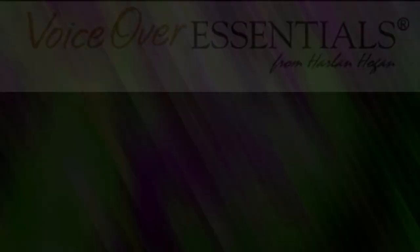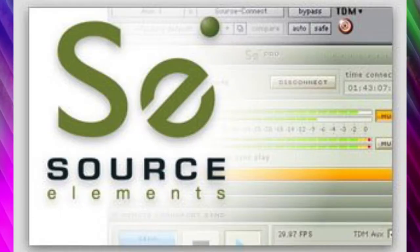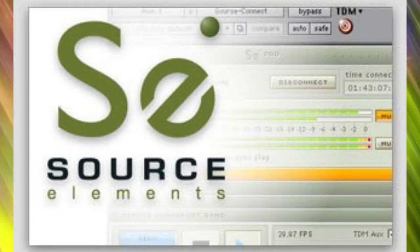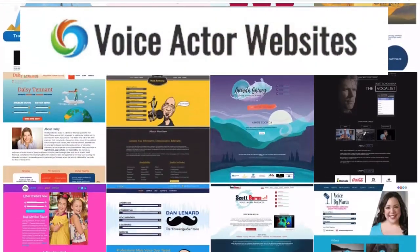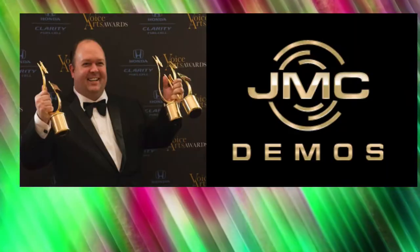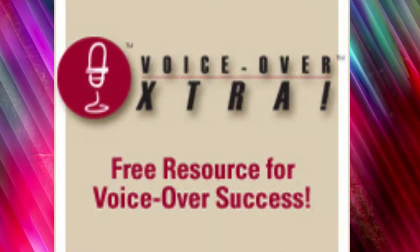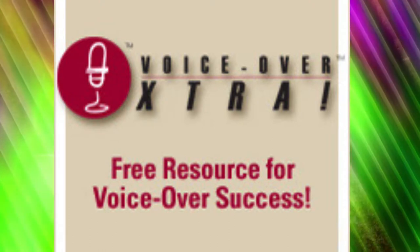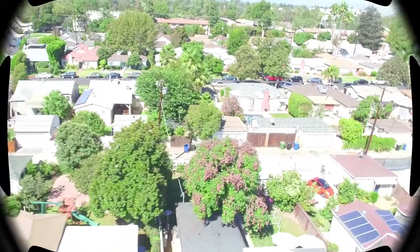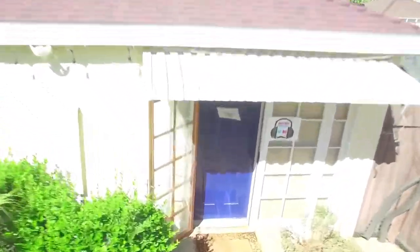Voiceover Body Shop Tech Talk is brought to you by VoiceoverEssentials.com, home of Harlan Hogan signature products; Source Elements, remote studio connections for everyone; VoiceActorWebsites.com; VO2GoGo.com; J. Michael Collins Demos; and VoiceoverExtra, your daily resource for VO success. Live from their super secret clubhouse and studio in Sherman Oaks, California, here are the guys.